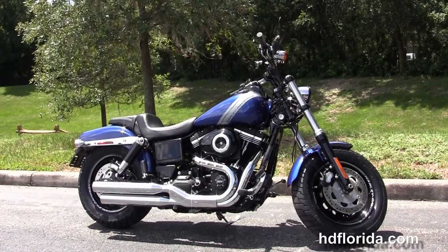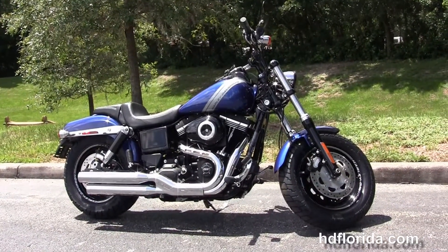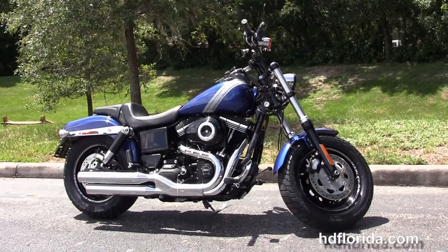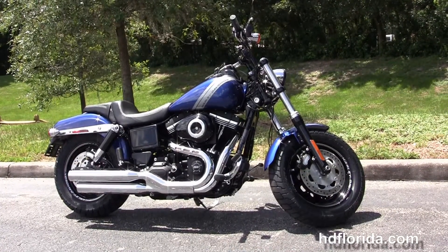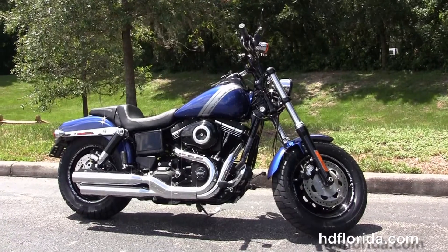We're rated number one in customer service with over 1,200 new and previously enjoyed motorcycles for you to choose from. For more information on the Fat Bob with ABS and security, click the link below, and to view the rest of our hot inventory visit us at hgflorida.com. We're always open 24-7, and remember to have one rockin' smoke and thrill-filled Harley day.